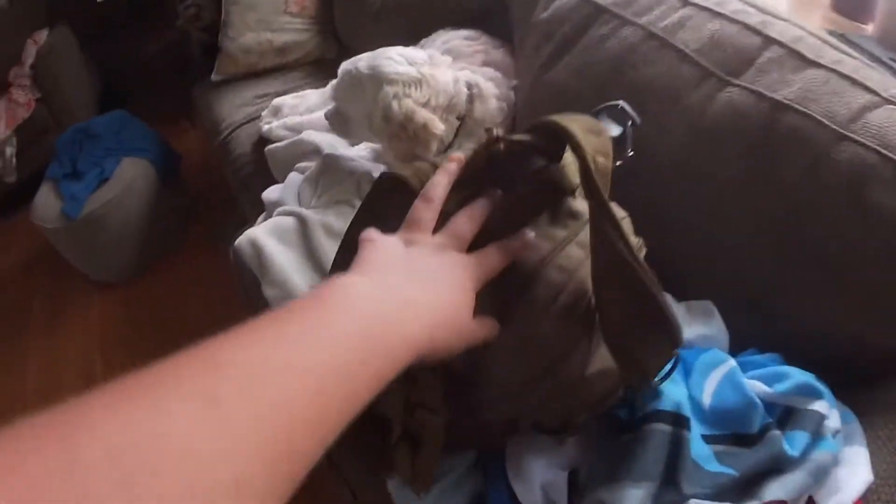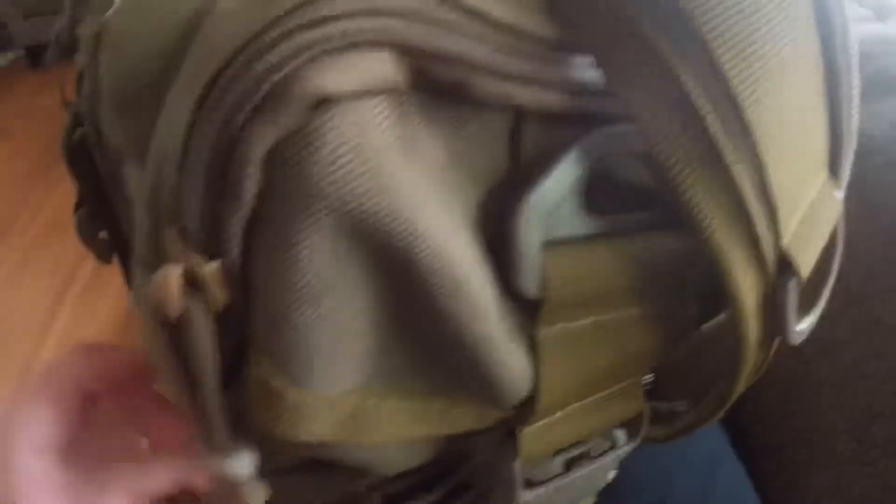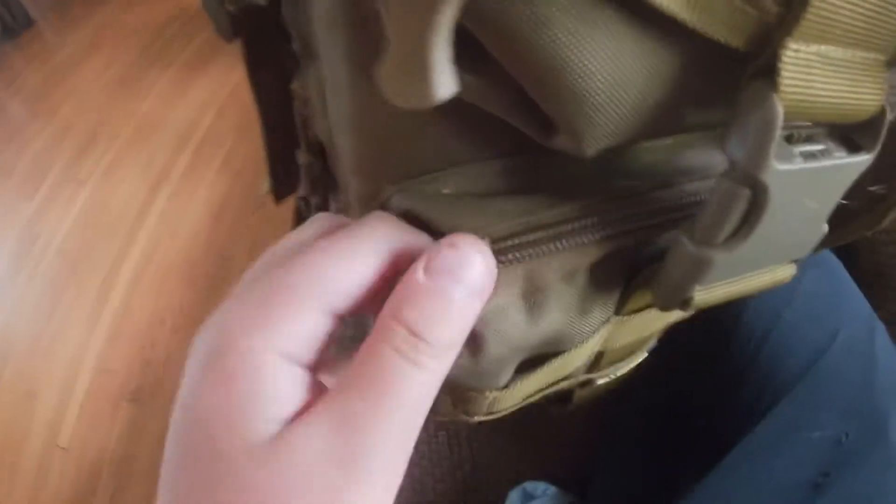Starting off, we have my tackle backpack. I bring this on every trip. It has many different sections. This section has two tackle boxes: my soft plastics box and a transporter box. This one has some hooks and a hook, sinker, leader box. This is just a holder, and then in here I put my GoPro and head strap when I'm not using it.